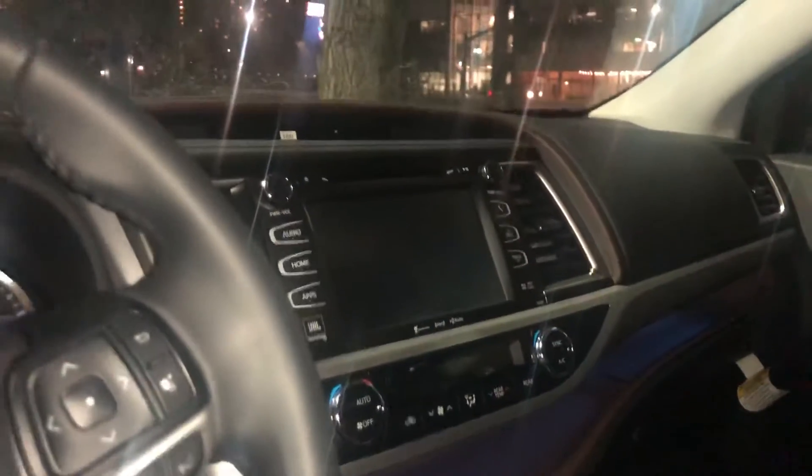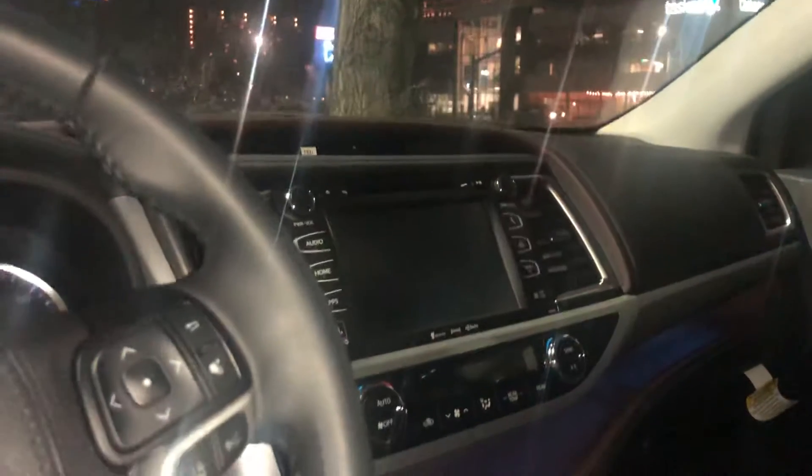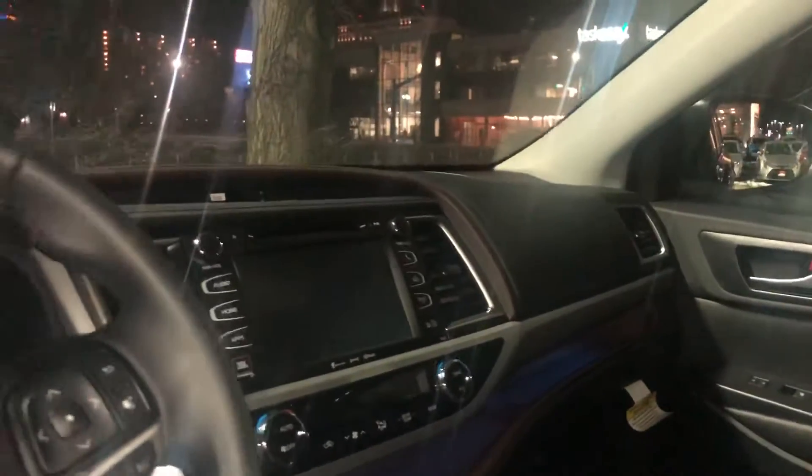You have a leather interior in the color black. You have a power driver seat that has lumbar support, and both of the front seats are heated and ventilated. You also have a touchscreen display that has navigation, XM radio, and all of your Bluetooth capabilities. You also have the upgraded speakers, so you do get the JBL sound system.